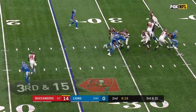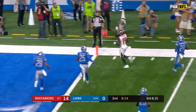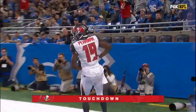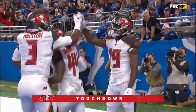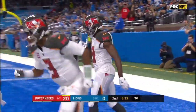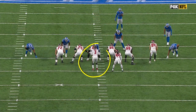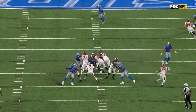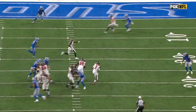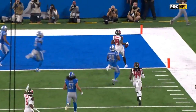Here is the snap to Winston. They send an extra blitzer. Winston under pressure, gets flushed down, goes the ball upfield — caught by Perriman, into the end zone. Touchdown! Rashad Perriman helps his quarterback out with a nice catch. Winston under a whole lot of heat, completes a 25-yard touchdown pass. Rashad Perriman's got a two-touchdown game, and the Bucs lead 20 to nothing. Jameis avoids the sack, gets flushed to the right side, finds Perriman in his view with a defender trailing — hits him in stride, and Perriman just runs away from the man coverage.